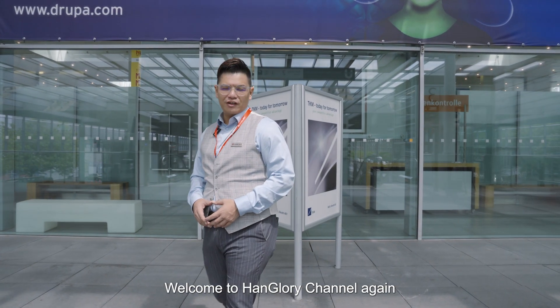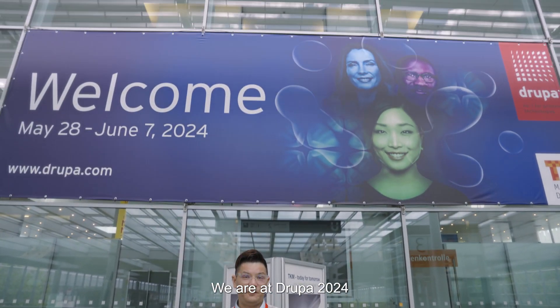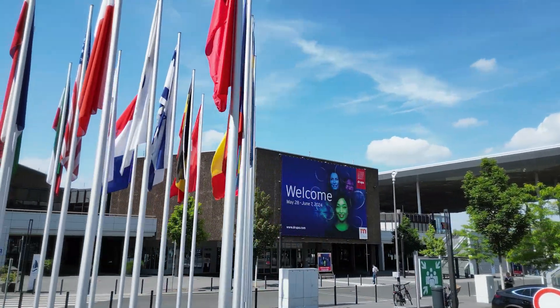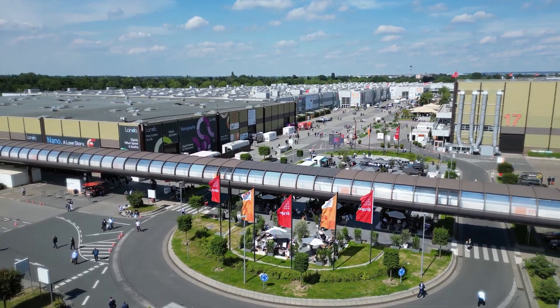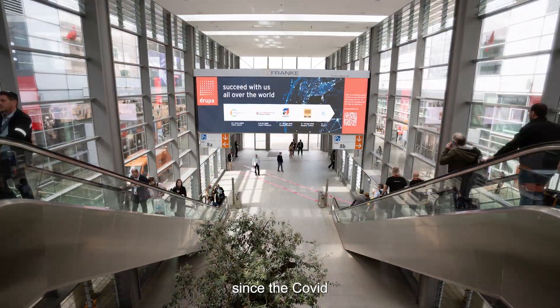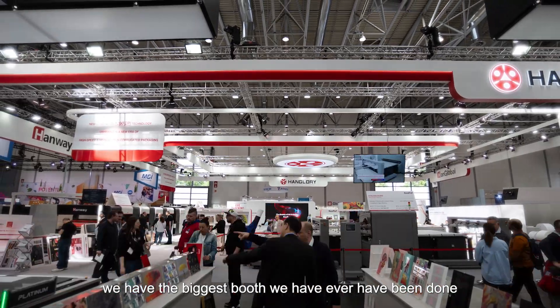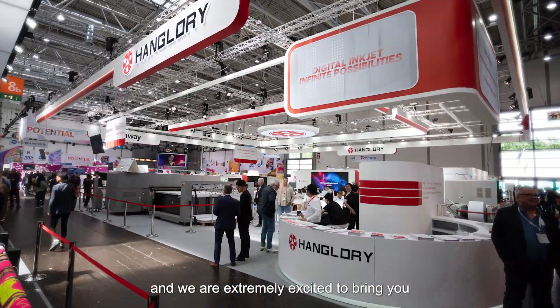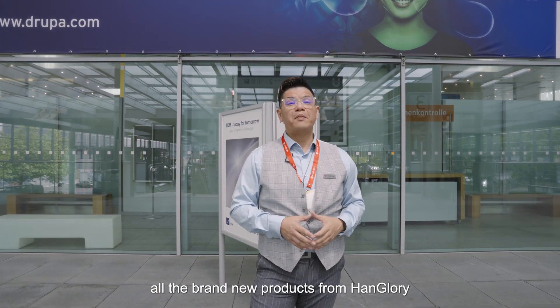Good morning everyone, welcome to HanGory channel again. As you guessed, we are at Drupa 2024 — the first show since 2016, after eight years including the COVID period. In 2024 we have the biggest booth we have ever done, and we are extremely excited to bring you all the brand new products from HanGory.